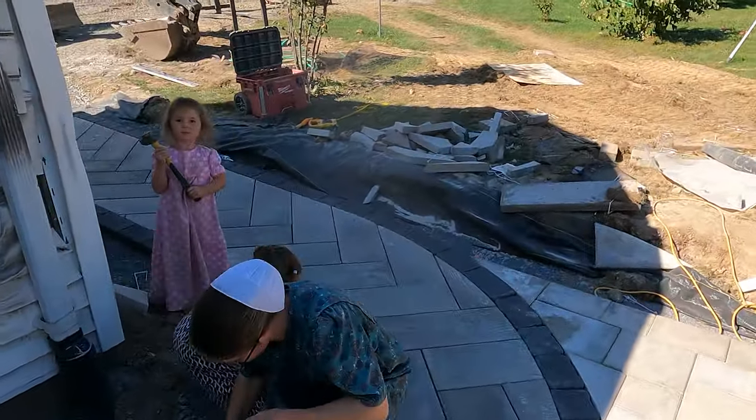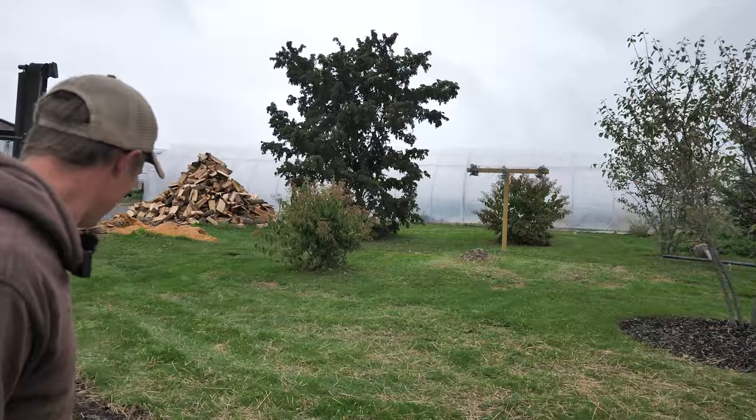Thanks so much for following along on this project - super fun build. I do a bunch of stuff every summer, a lot of projects, but this one was the most fun because it was my own house. We had a good time with the wife and children helping. It was a busy weekend, but we've had it for a few weeks now and I'm telling you, it was a good investment. The kids spend every day out here, learning to ride bikes, hanging out. I know what you're all thinking - where's the water feature? Patience.